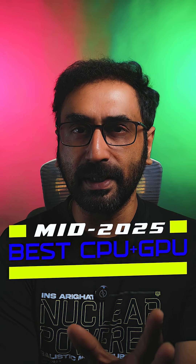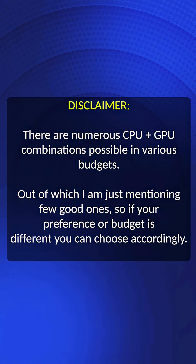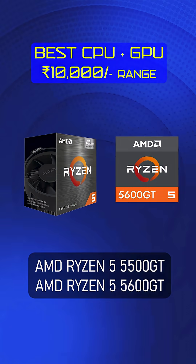Alright, best CPU and GPU combinations as of June 2025. Starting with the 10,000 rupees range, we have a processor and graphics card combo. For AMD, the Ryzen 5 5500 GT or 5600 GT with a discrete graphics card is possible in this budget.